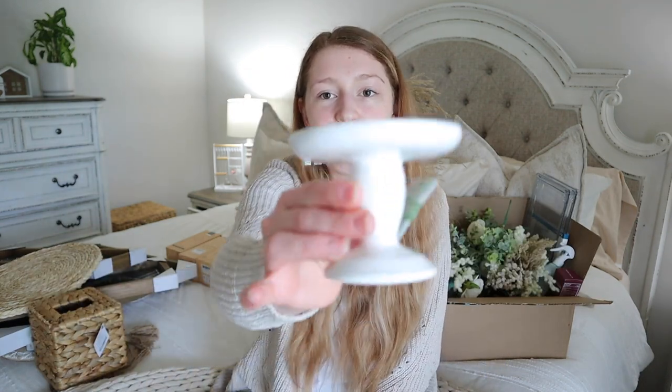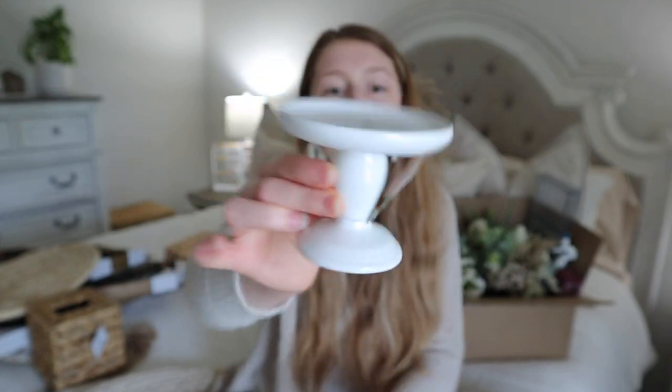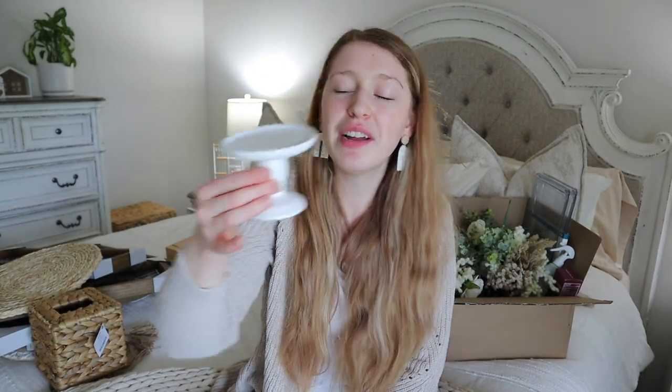I also picked up this little pedestal from the spring shop — this was $3.99 before the discount. I'm planning on using this in the little basket that sits on the back of my toilet. Stuff sits down inside and you can't really see it, so I decided to pick this up so I can sit something on it and you'll actually be able to see the item instead of having it sunken down in there.